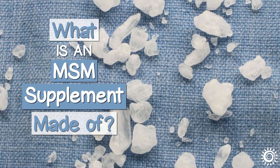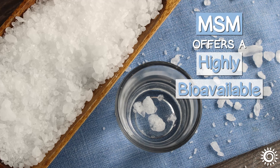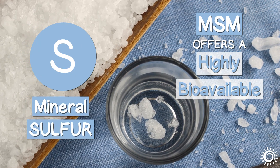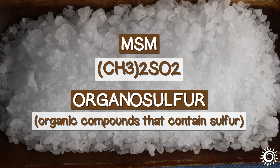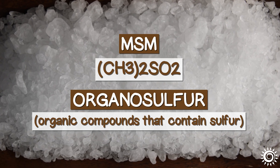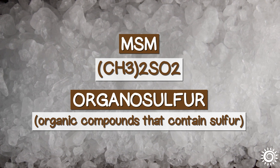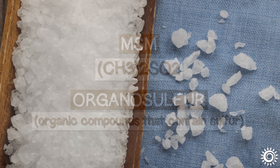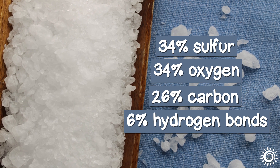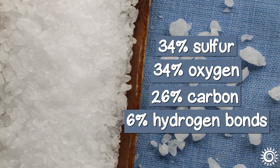What is an MSM supplement made of? MSM essentially offers a highly bioavailable form of the mineral sulfur. In scientific terms, MSM has the formula CH3-2SO2, and is also called organosulfur, or organic compounds that contain sulfur. It is composed of about 34% sulfur, 34% oxygen, 26% carbon, and 6% hydrogen bonds.